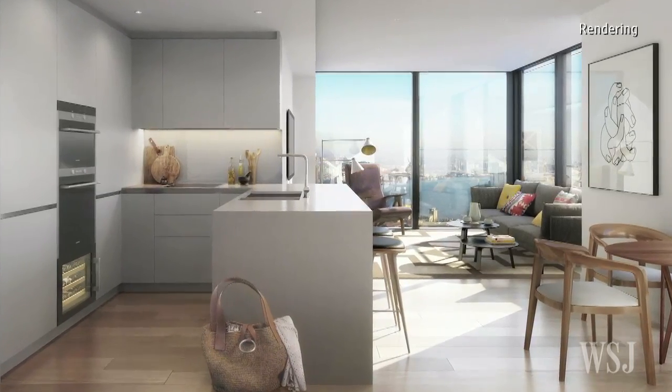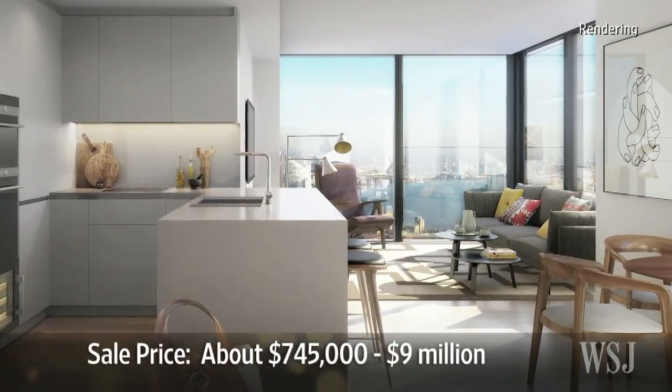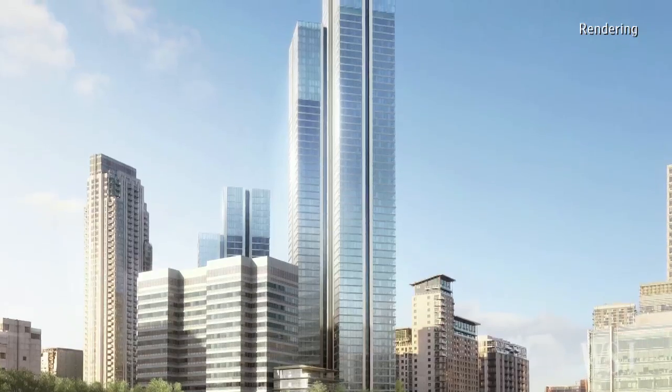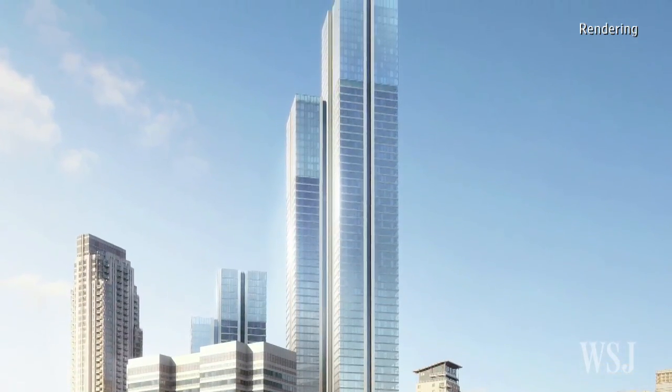The first homes at Barclay Homes' South Quay Plaza also went on sale in the summer, with prices ranging from about $745,000 to $9 million. This skyscraper, at 68 storeys, will be Britain's tallest residential tower when completed in 2020.